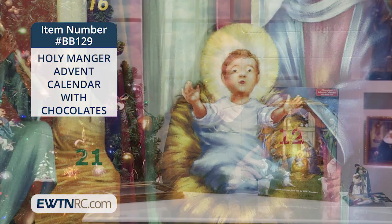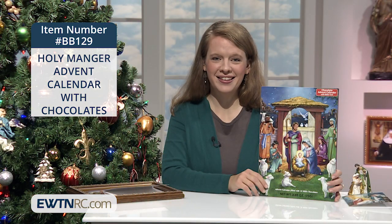These chocolate calendars will only ship when the weather is nice and cool so the chocolates won't melt. We have limited quantities and you should order yours soon.